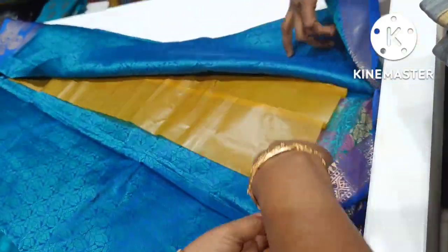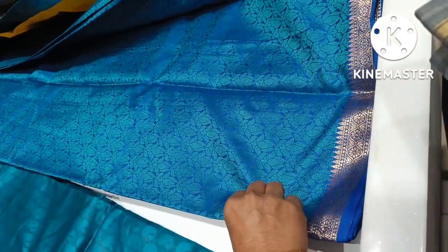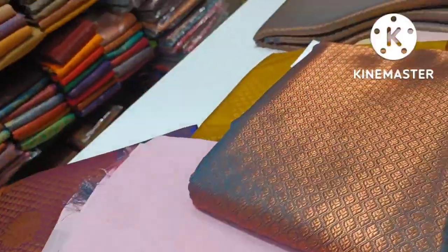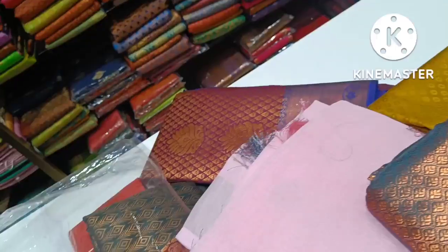This is a Peacock Blue saree. The material is very soft. The price is below 1,000. This is shiny — below 1,000. This is a large silk saree.